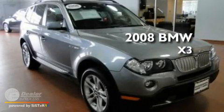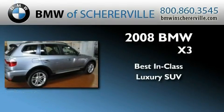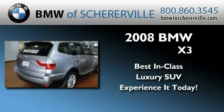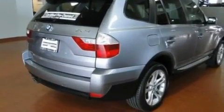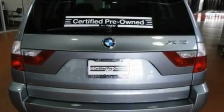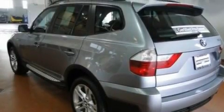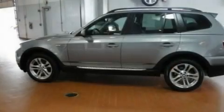This is a 2008 BMW X3. Its top features include memory settings for the seat's positions so you can recall your favorite alignments with the push of one button, a sunroof, steering wheel mounted cruise control, and a premium sound system.